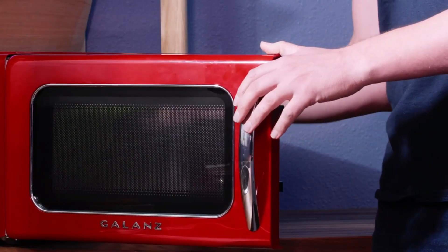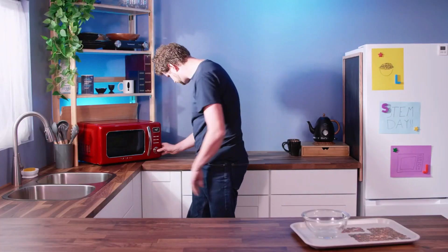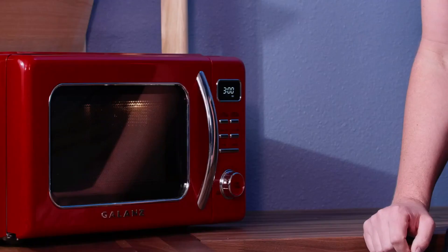So what do microwaves do? They generate microwaves. Despite 'micro' meaning tiny, microwaves are actually about five inches long. The microwave heats up food by vibrating the water inside of the food, and by heating up the water inside those popcorn kernels, we get...